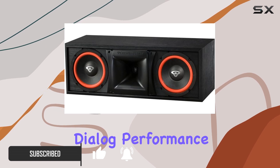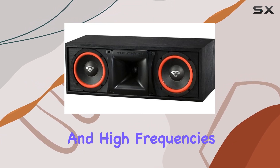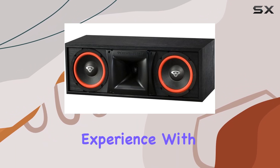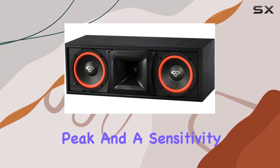The proprietary waveguide ensures optimal mid and high frequencies, while the high frequency protection adds a layer of security to your audio experience. With a power capacity of 125 watts peak and a sensitivity of 89.3 dB,